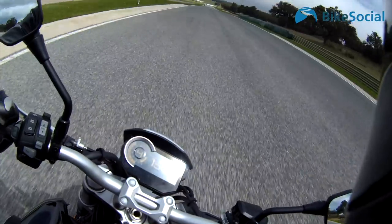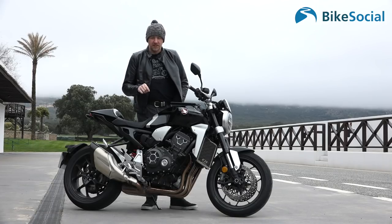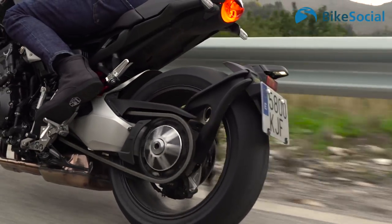The red line is at around eleven thousand to eleven thousand five hundred RPM, with peak power at ten thousand five hundred. Power is 143 brake horsepower. The Plus model is £12,299, while the basic model is a thousand pounds less. The Plus model comes with a quickshifter — both up and down — and heated grips.